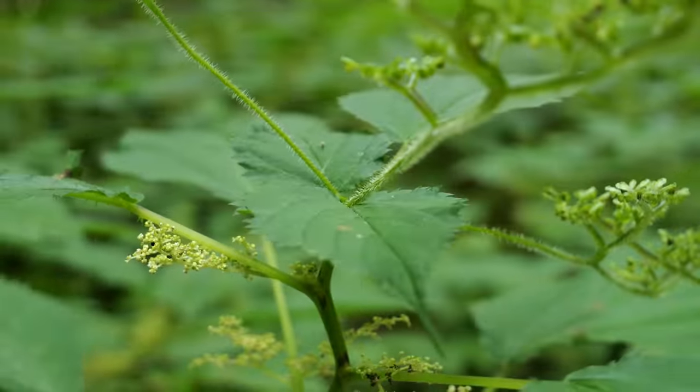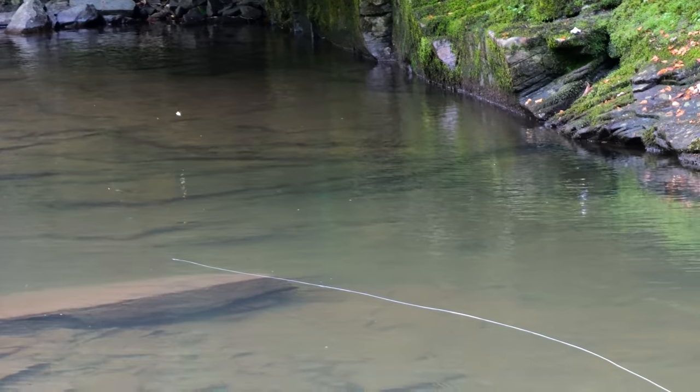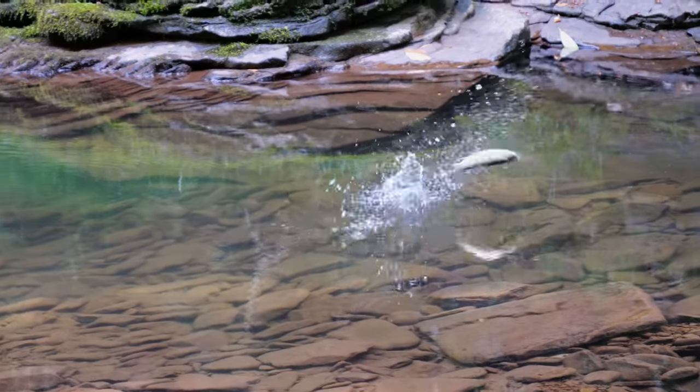Welcome back to another episode of Hardman Fishing Adventures. Oh, that's a big fish. Holy cow, guys. Huge brook trout. Huge brook trout. Please take a look.